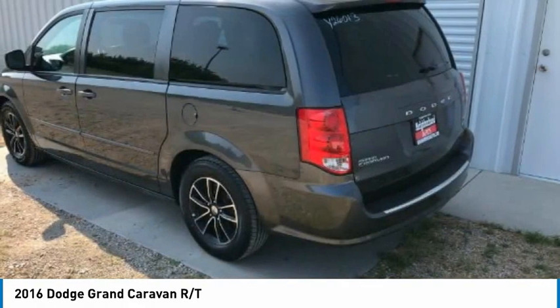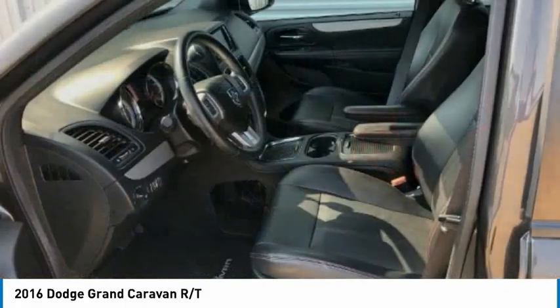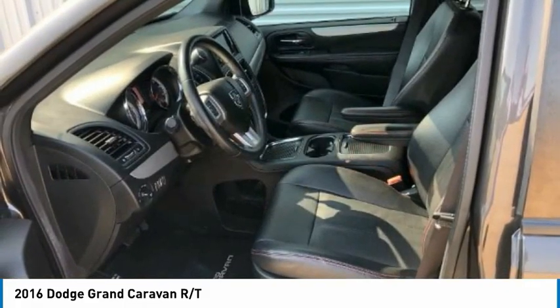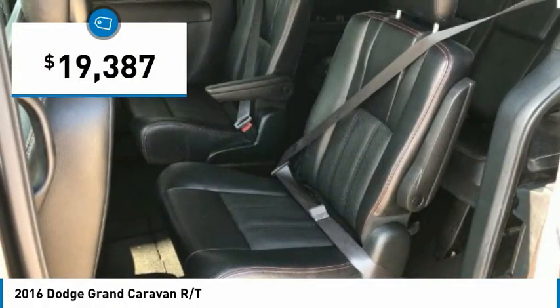Its vast interior is widely praised, with an innovative seating arrangement, versatile cargo storage, and enough entertainment features to keep the kids entertained on road trips, and is priced below $20,000.